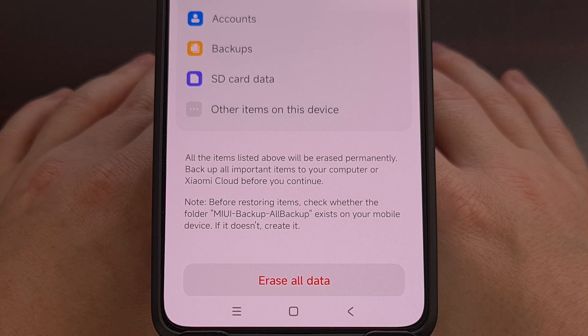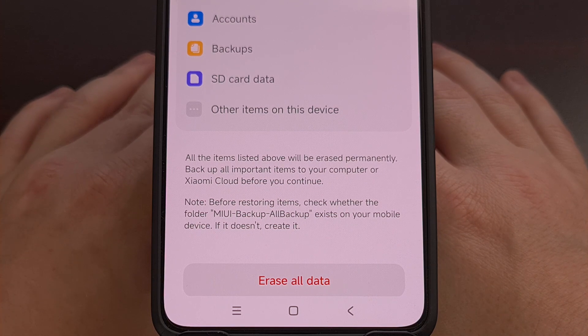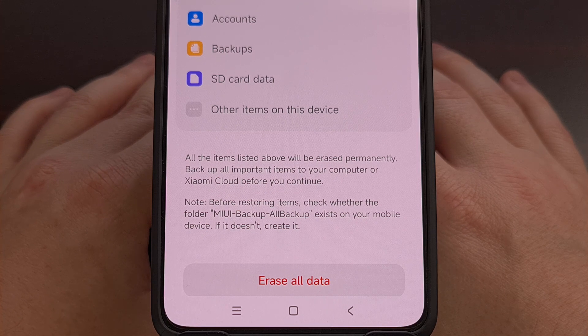There are times when the underlying issue is actually within the Android file system, and resetting everything is a quick way to bring the file system back to its default state. I've already published a full dedicated video showing a handful of ways that this can be done, so I'll have that linked in the video description below.